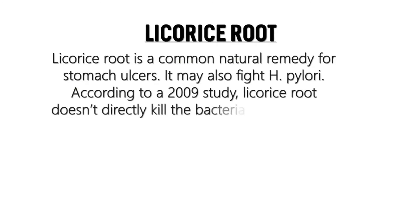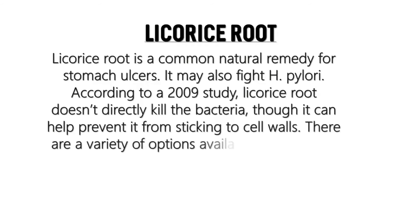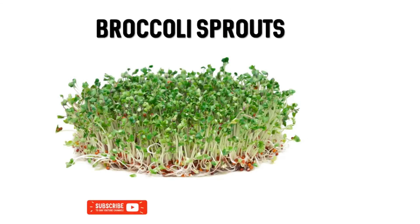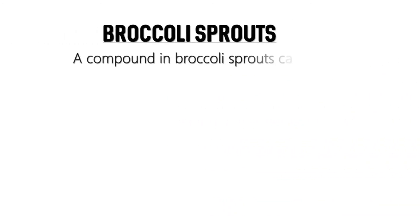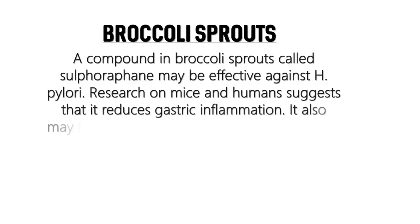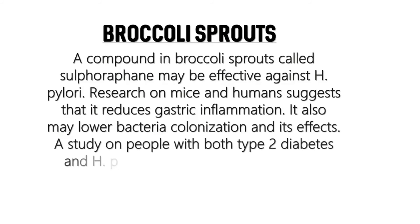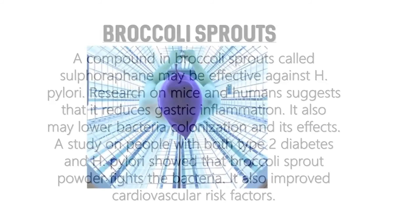Licorice root doesn't directly kill the bacteria, but can help prevent it from sticking to cell walls, and there are a variety of options available for purchase online. Broccoli sprouts contain a compound called sulforaphane, which may be effective against H. pylori. Research on mice and humans suggests it reduces gastric inflammation and bacterial colonization. A study of people with both type 2 diabetes and H. pylori showed that broccoli sprouts helped protect against bacteria and also improved cardiovascular risk factors.